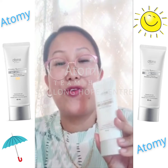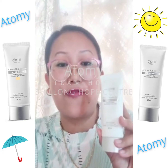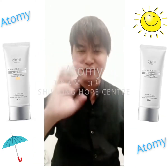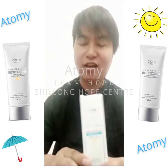Today I want to share that this is very essential for our daily needs, for our makeup or skincare routine. Thank you so much everyone. Hello, CJ here. Let's talk about Atomy sunscreen today.